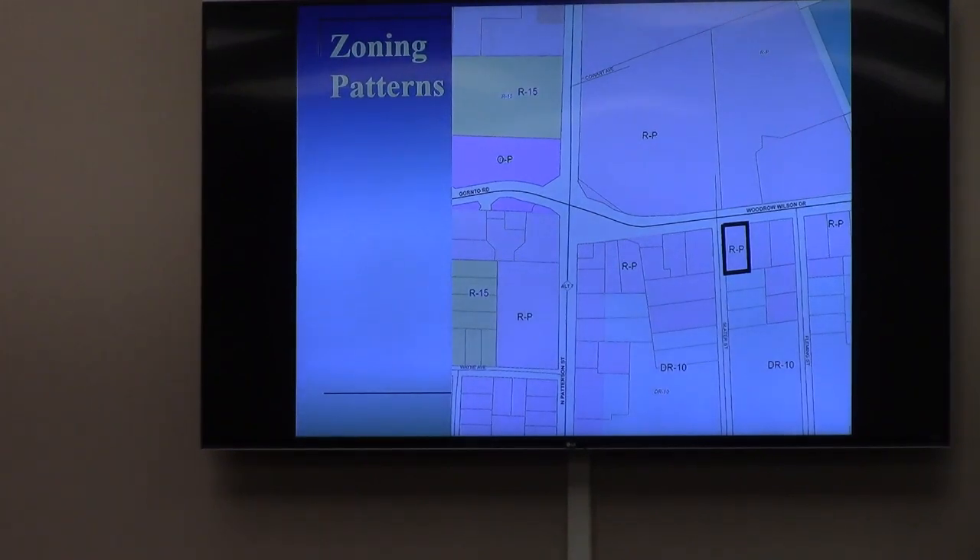The property is located at 201 Woodrow Wilson Drive, at the southeast corner of Slater and Woodrow Wilson, directly across from the South River Mortgage Center. The zoning map shows the abundance of RP zoning in the area. The applicant is requesting conditional use approval of a financial institution in the form of a mortgage origination services office in RP zoning.